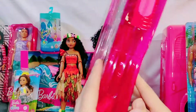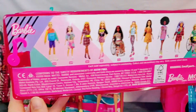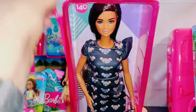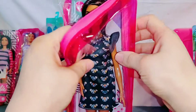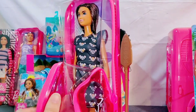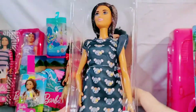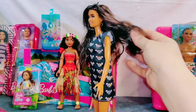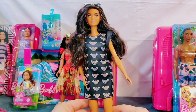This beautiful doll is a Barbie Fashionista. Isn't she beautiful? I think she looks like a great friend for Moana.